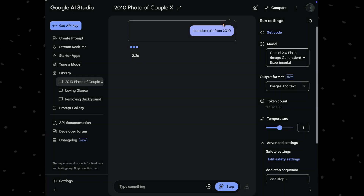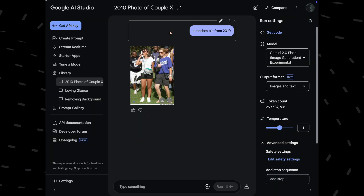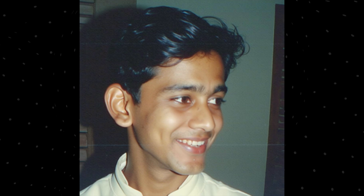Before we dive into editing, let's first look at some examples of its image generation capabilities. I started with a simple prompt, a random pick from 2010. And as you can see, the generated outputs look absolutely real each time. So you can use prompts like these to get very real generations. All of these were created by Flux 1.1. I would personally say for realism, Flux might be slightly better, though Gemini is definitely impressive.